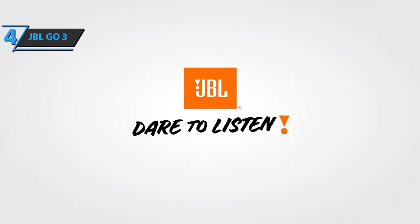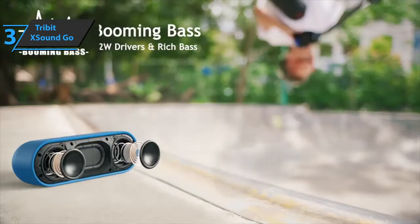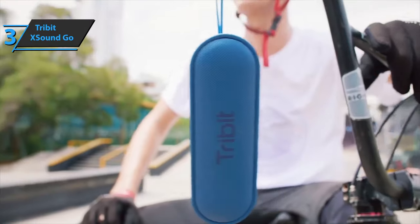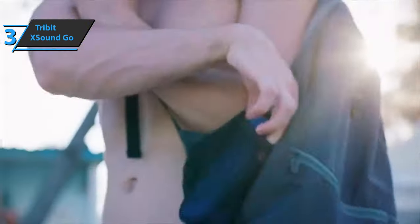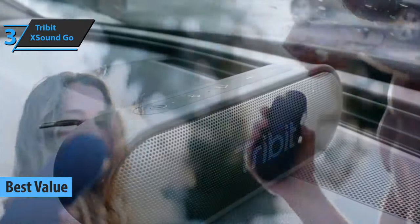Light, portable, and strong — what more can you ask for? If you want the top bang for the buck, the following product on our rundown is the perfect choice for you. Introducing the Tribit XSound Go, to which we have awarded the title of the best value budget Bluetooth speaker on the market in 2021.